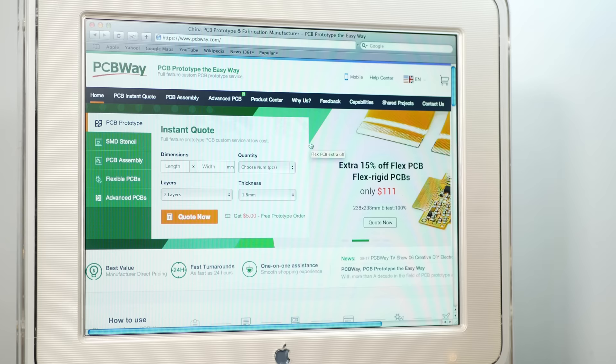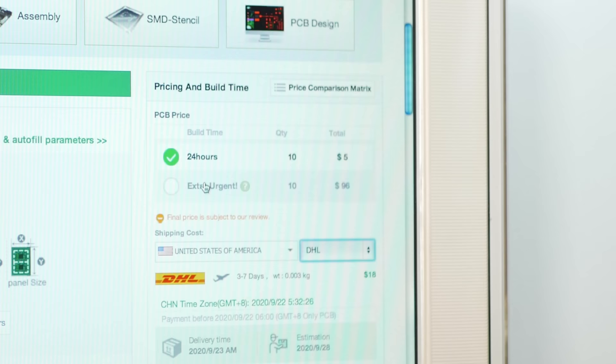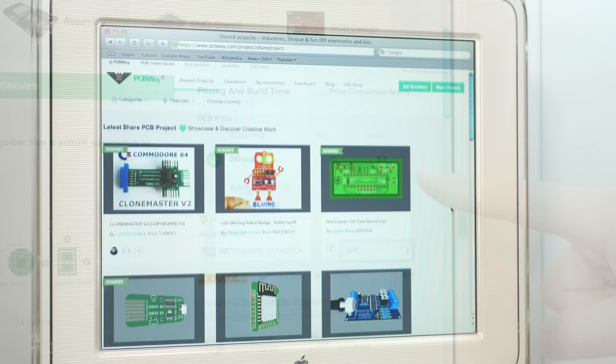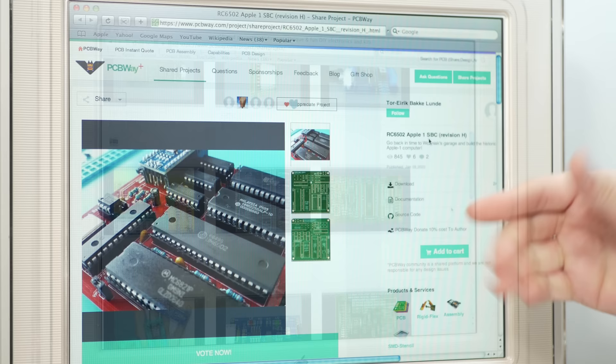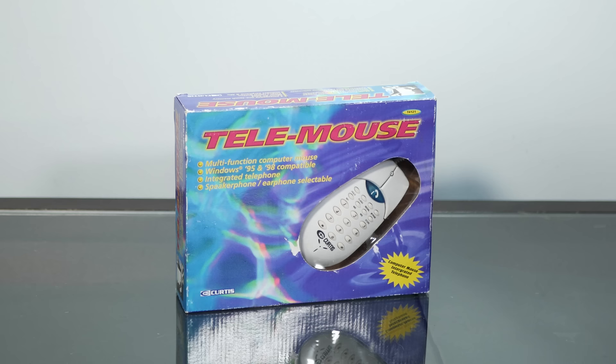Today's Macintosh shenanigans are brought to you by PCBWay. So many retro computing projects that we've come to depend on started with prototyping via pcbway.com, in no small part due to their great pricing and turnarounds as fast as 24 hours. Just take a look through their shared project sections where you can find absolute gems like this amazing entire Apple One clone. So if you have any PCB needs, I hope you'll give pcbway.com a try.